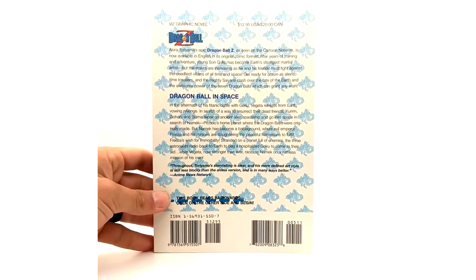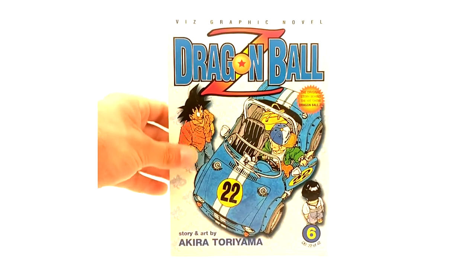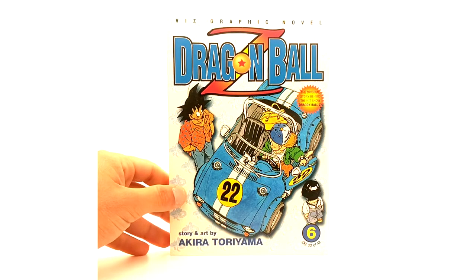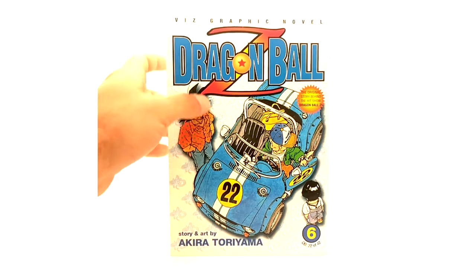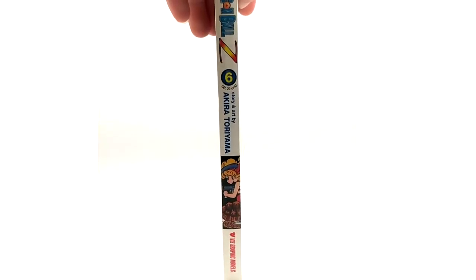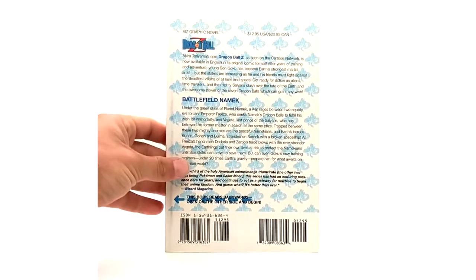Volume 5 here. They're on the way to Namek, it looks like, on this chapter. Volume 6 — these books are slightly heavier compared to the newer ones, obviously made of more durable stuff and better quality control. Volume 6: Battlefield Namek.